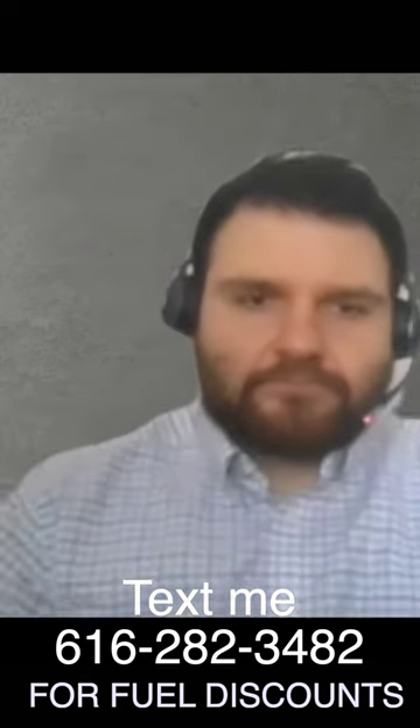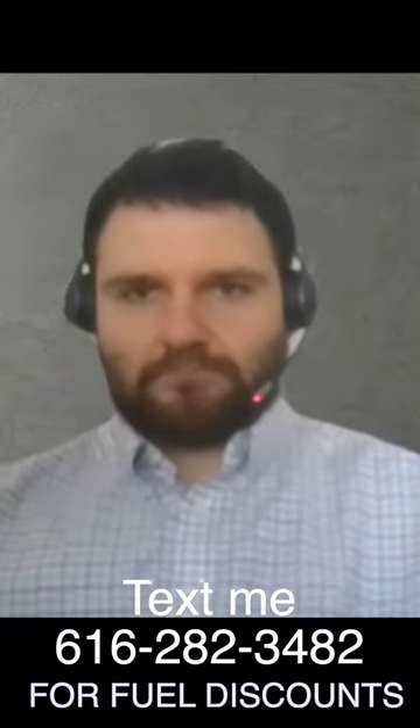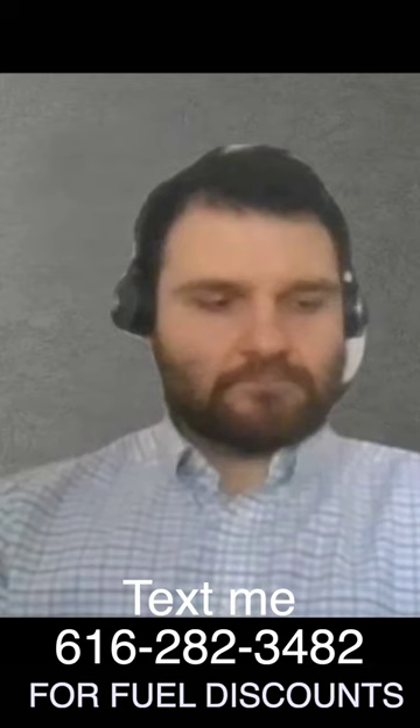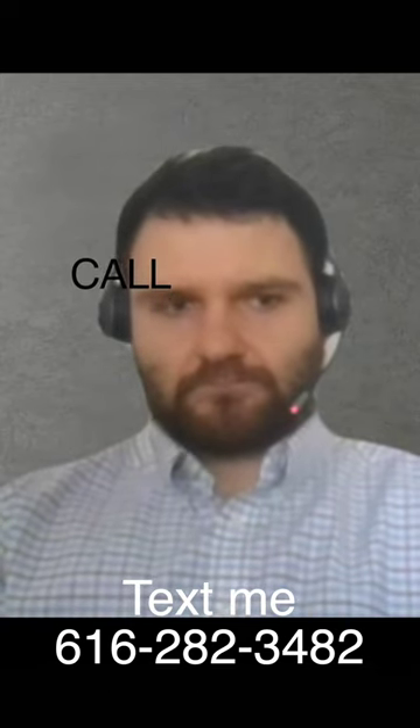I've been using WEX Fleet One for about 10 years now with RTS discounts. The video makes a walkthrough through the system to explain to viewers how they can manage their fuel in their system — and it's a cool system.